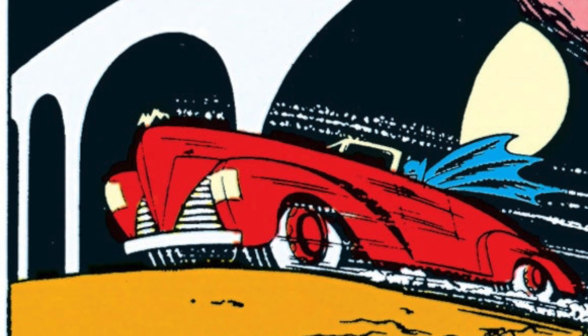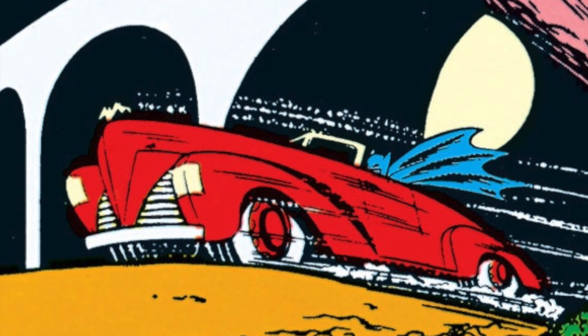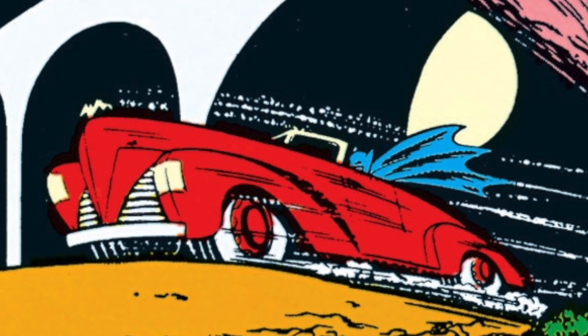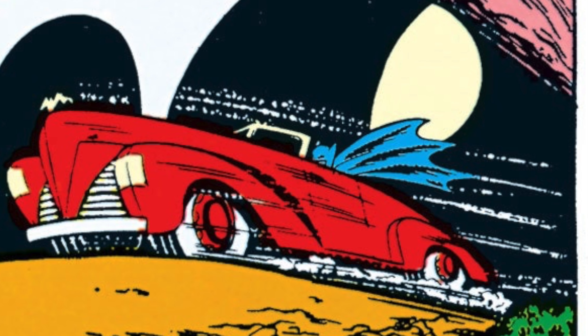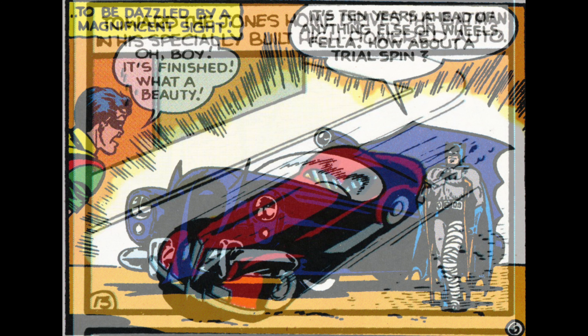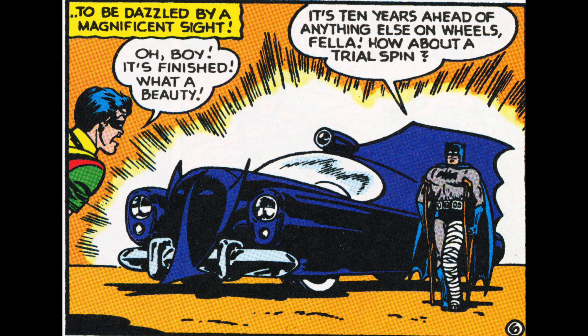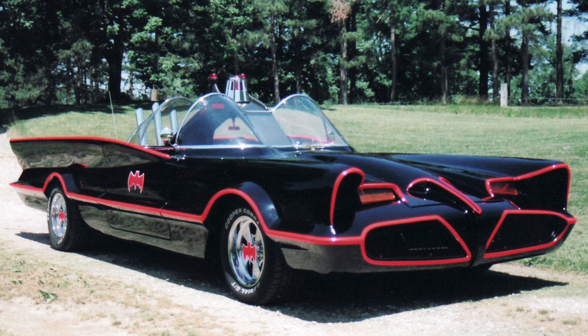Batman's car made its first appearance in Detective Comics number 27. It was only referred to as 'Batman's car' and resembled a pretty basic red convertible with no high-tech gadgets or bat insignia. In fact, it wasn't until Detective Comics number 48 in February 1941 that the car was given its legendary name, and slowly it began to evolve more features — like a menacing bat-shaped insignia on the bonnet — and changed from a bright red paint job to a sleek black.